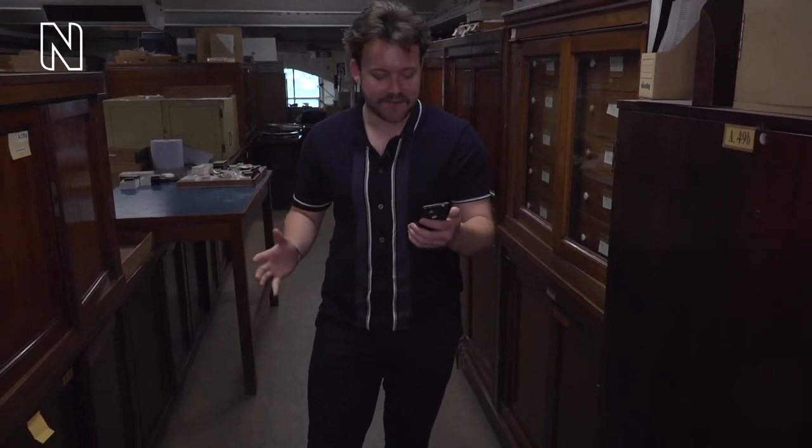Just before we get started, I want to let you know that we are in a live working space. There are also some groundworks going on outside the museum for the Urban Nature Project currently. So if you hear any rumbling or heavy machinery, that's what you're hearing — part of the fun of being live. But for now let's go and meet John and check out the collection.